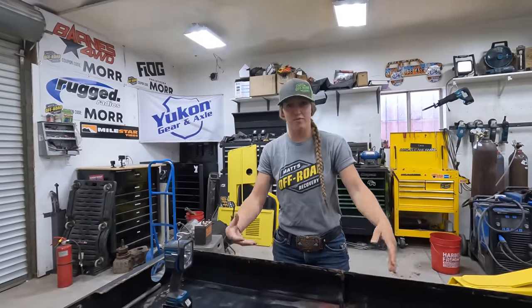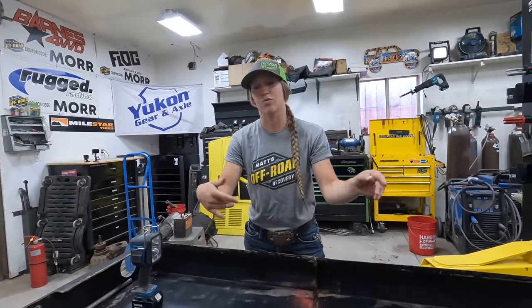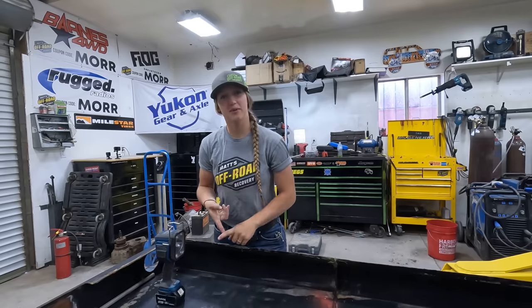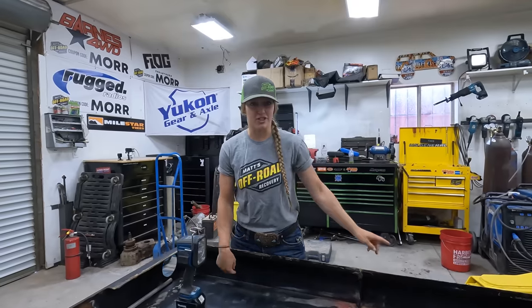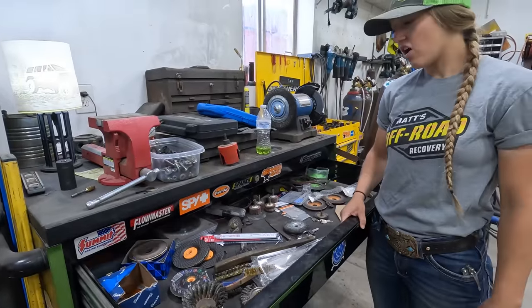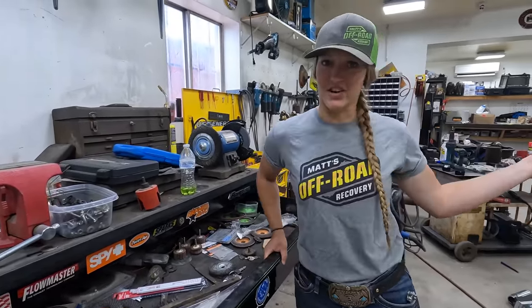So to do this job that Matt left us with — which is to cut off all of this, get it looking all nice, weld in all of the holes and everything — we're going to need some flapper discs, some cutoff wheels, and some welding tips. Let's make sure we have enough before we get started. Here's our drawer of discs. We're basically all out. So let's run to Shulson's and get a few things.